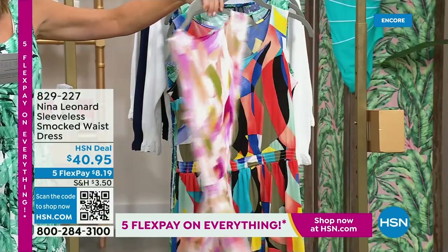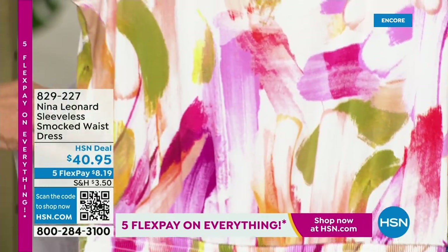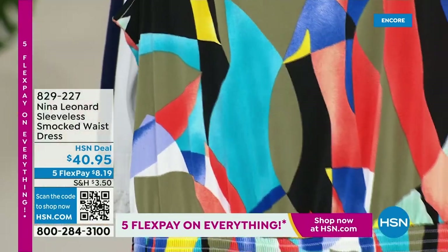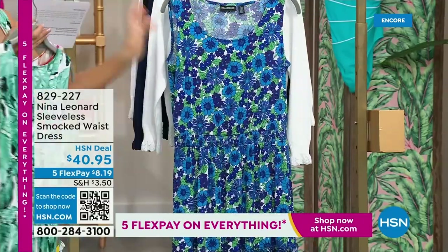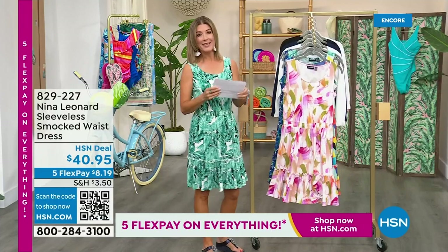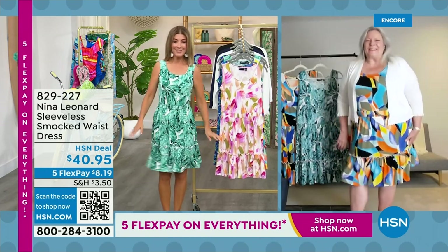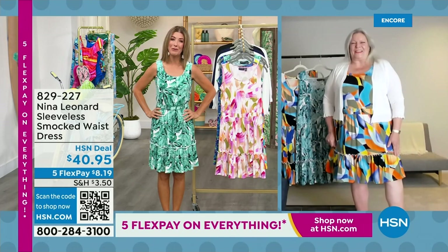We have a fabulous almond multi — that kind of creamy ivory background, almost like a paintbrush or a beautiful watercolor, with pinks, purples, and greens. And then the fabulous black multi — all kinds of fun, vibrant colors, perfect for spring and summer. We also have a beautiful blue. Let's introduce Kate Bendell, president of Nina Leonard out of New York. They celebrate women of all shapes and all sizes. Nina Leonard is taking over the world one country at a time, and we're so glad you could save something special and bring in a brand new dress for tonight.